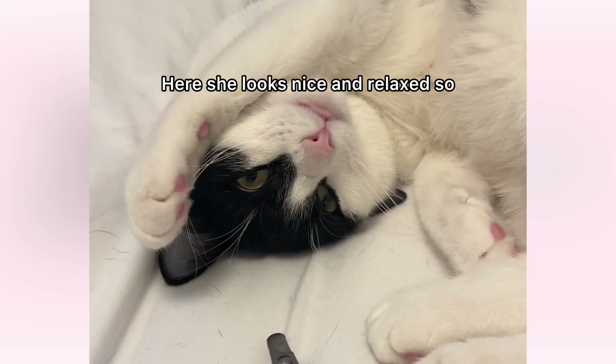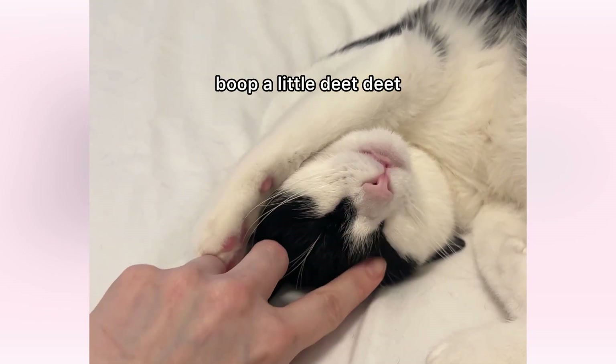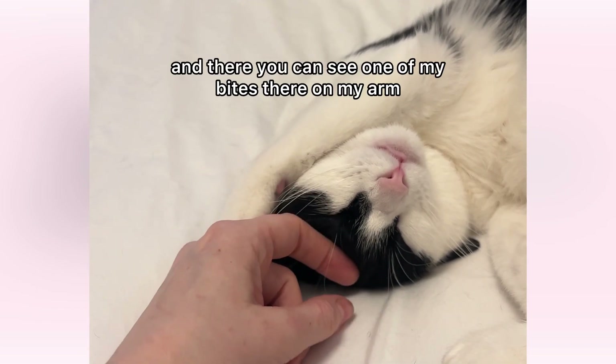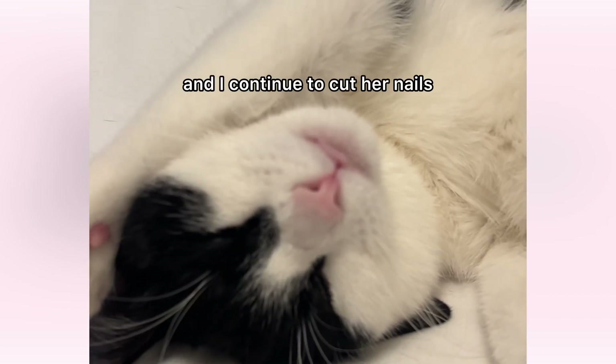Here she looks nice and relaxed. So I'm just testing here, doing a little boop boop, a little deet deet, and she seems relaxed. And there you can see one of my bites there on my arm. And I continue to cut her nails.